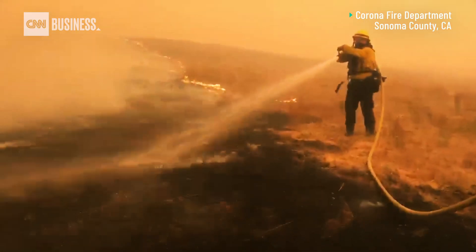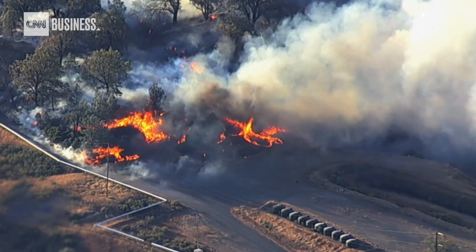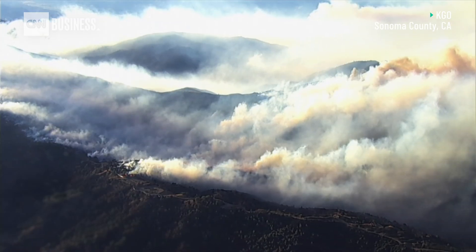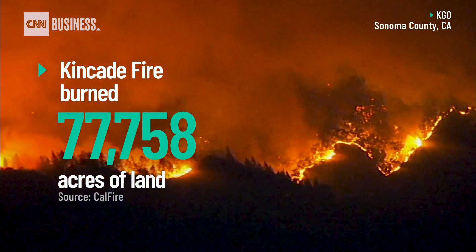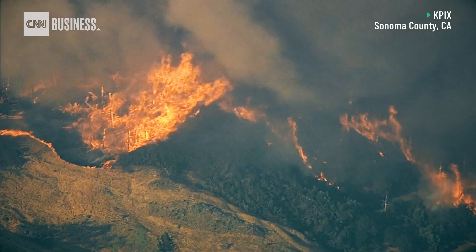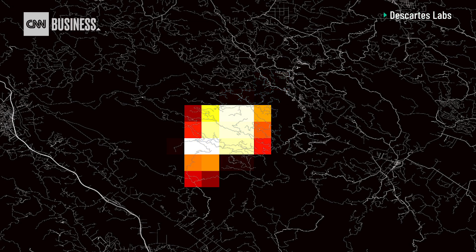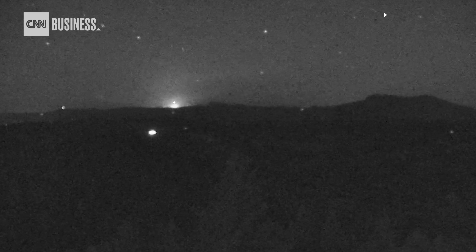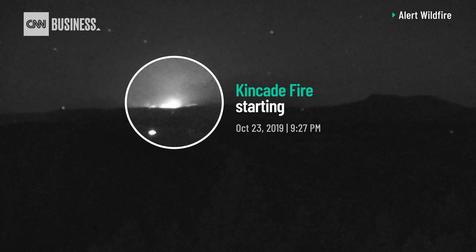Descartes sees a future where it could help fire authorities in other states too. The Kincaid fire is a good example of how this technology could change how we respond to fires. In October 2019, the Kincaid fire started in Sonoma County, California, and went on to scorch more than 77,000 acres of land. The company says it generated an alert before most people even knew the fire existed — detecting it about 10 minutes after it started. This fire started at around 9:30 at night, and it wouldn't be until half an hour after they had already broadcast their alert that CAL FIRE would have a plane over the fire, and another few hours until they actually reported it publicly.